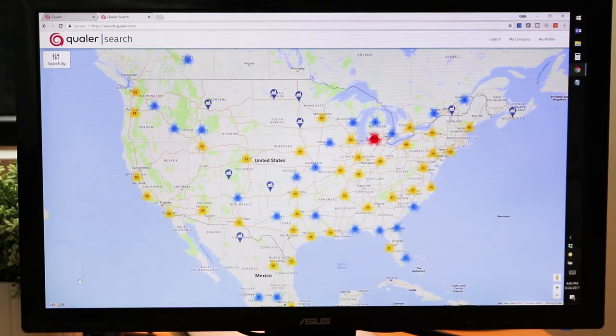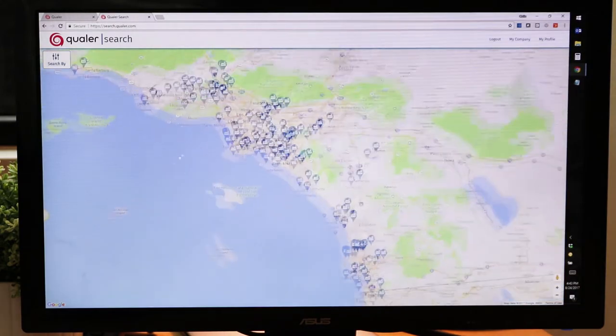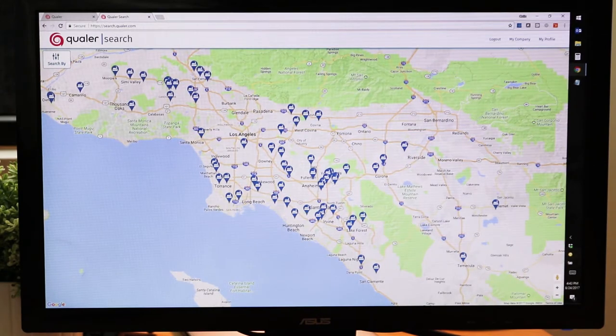One of the best and most powerful things about Qualer Search is it allows you to search by parameter across every accredited calibration laboratory in the United States. You'll see here I've got a map of North America and I have over 1,500 accredited laboratories on this map. If I click on any of these clusters it's going to show me exactly the scale of the number of companies loaded into this database — it's literally every accredited calibration laboratory in the United States.